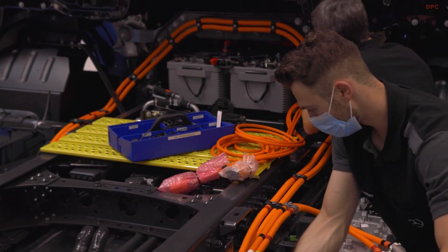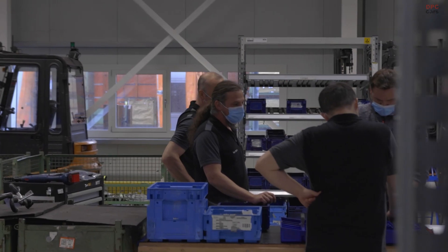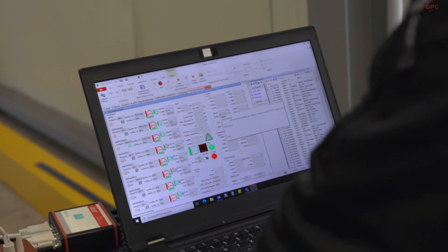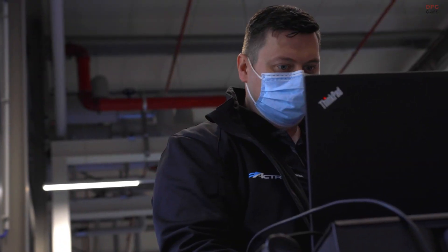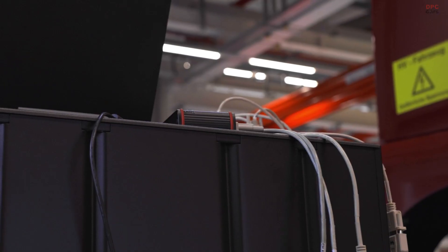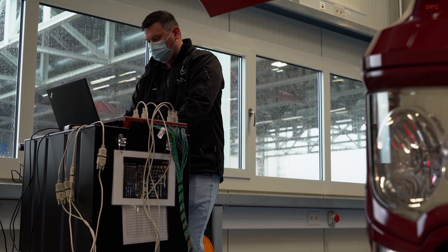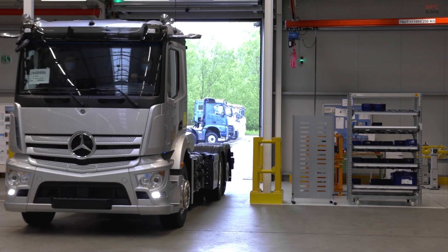At the moment, we have nearly 50 incentive programs for battery electric vehicles and charging infrastructure in Germany alone. And some of them you can combine and others you can't. How should our customers know for which programs they have to apply in order to have the maximum funding? And that's my second point.